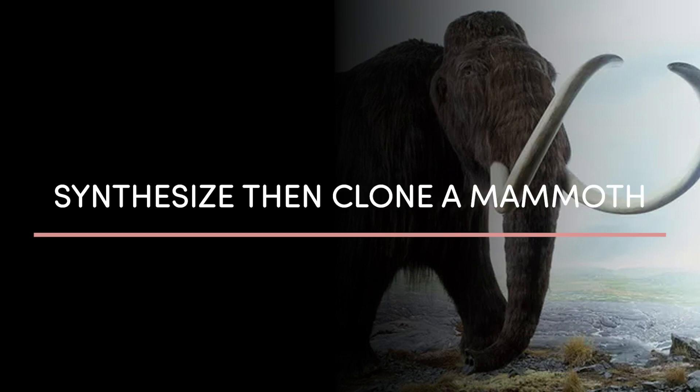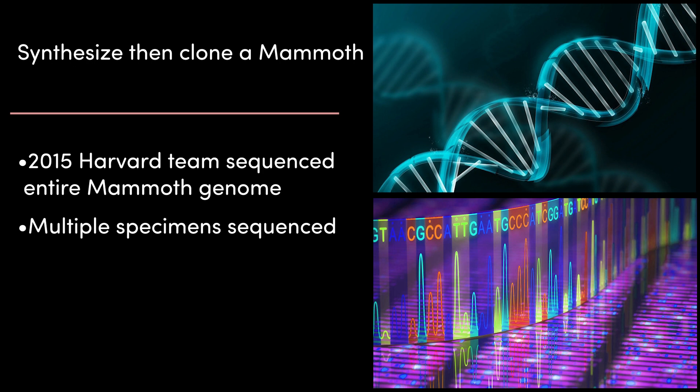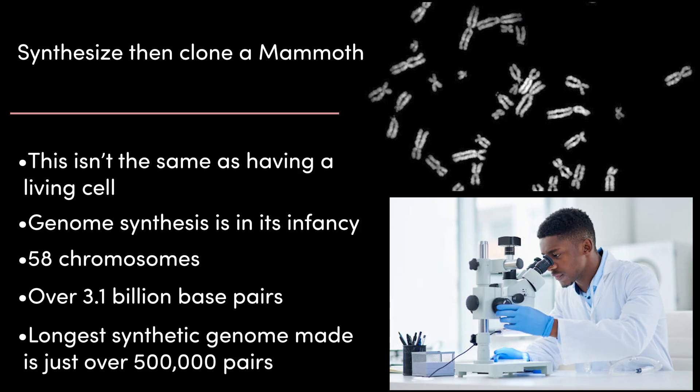Plan 2: synthesize and clone a mammoth. Multiple mammoth genomes have been sequenced and published. In 2015, a team from Harvard sequenced and published the complete woolly mammoth genome, and since then the genome and specimens dating from tens of thousands to millions of years old have been added to this data. Surely with all this information it's possible to synthesize these sequences in a lab, put the DNA in an egg cell, and grow a baby mammoth as in Plan 1? Well, not really. This isn't the same as having a living cell, and the technology to string together these sequences and synthesize DNA is still in its infancy.